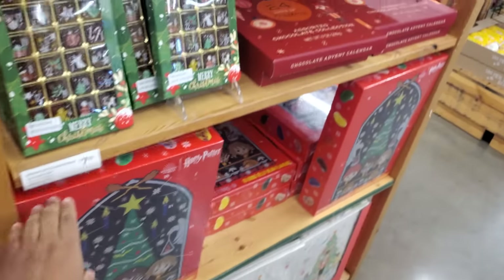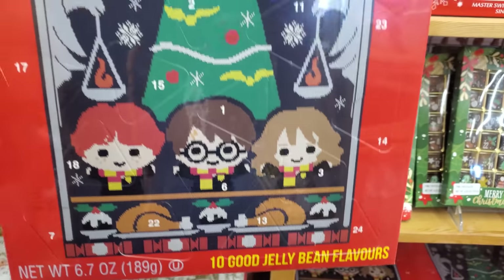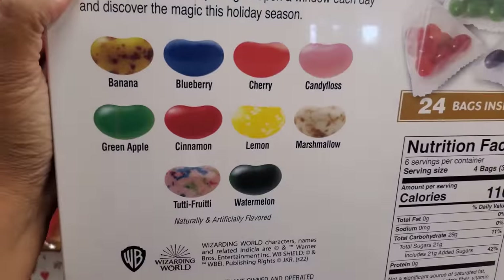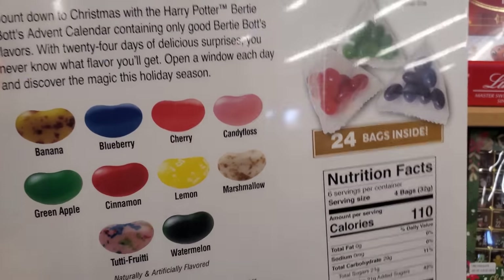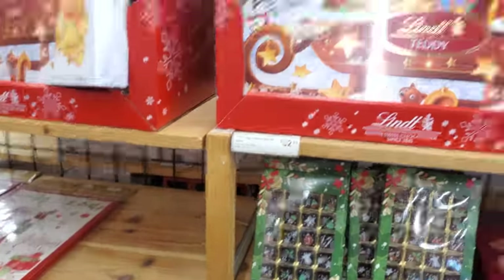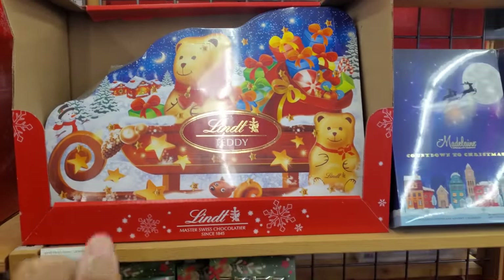Oh look, there's a Harry Potter one — it's a jelly bean. You've got to be a fan of the Harry Potter jelly beans. We have banana, blueberry, cherry, candy floss — sounds like cotton candy — green apple. These don't sound too bad. Rotten milk. $33. You can also find one at Costco.